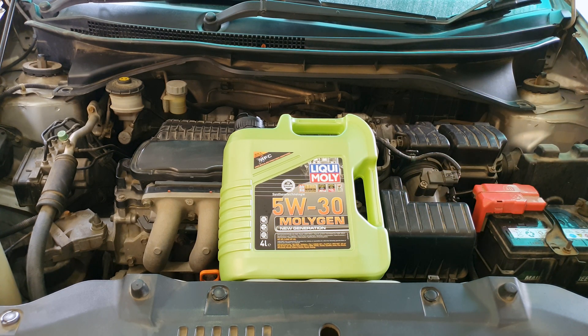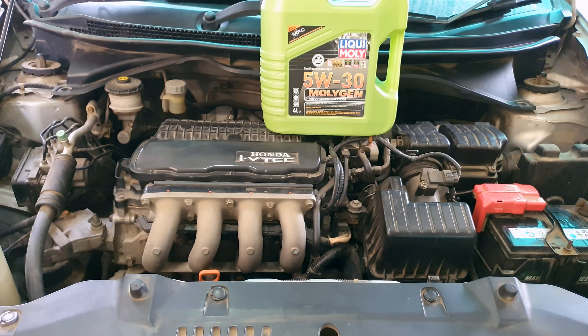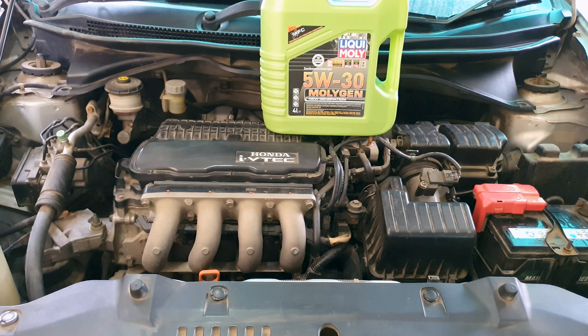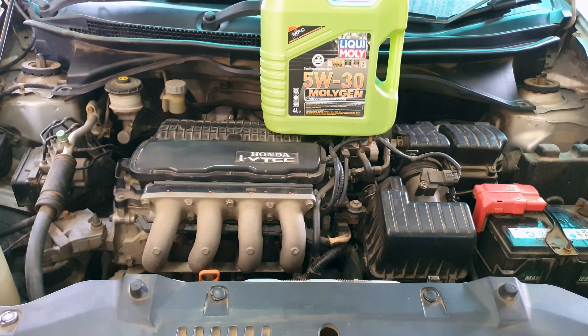I am not endorsing Liqui Moly, but I'm not in the US where there are many options — this was the only easily available oil I could get with extra friction control. Now the conclusion: I started noticing the piston slap knocking sound around August 2023. It would happen once every week or two. Until the end of April 2024 it got worse frequency-wise, happening every other day, then disappearing after two or three minutes of driving.